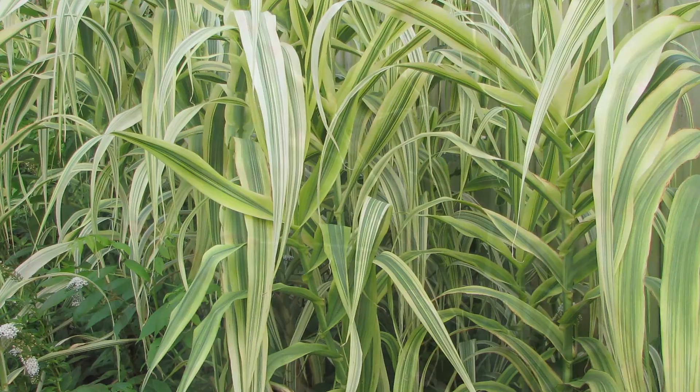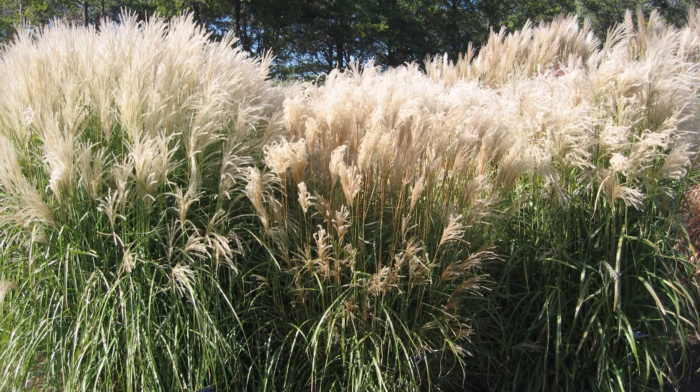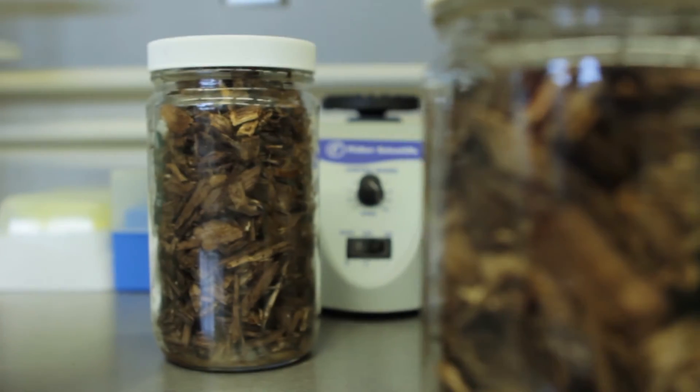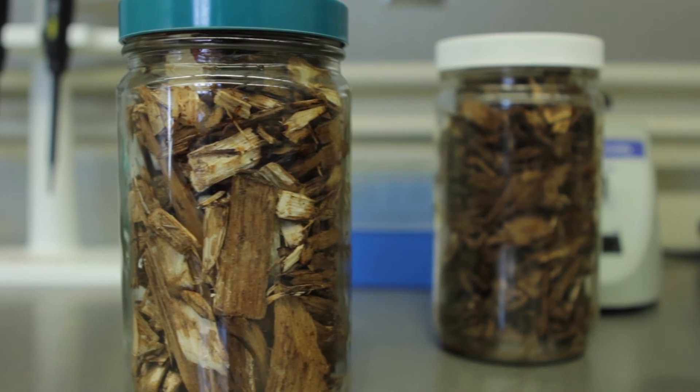We've done studies on Arundo donax, switchgrass, and miscanthus. We've also done studies with some waste products from the packaging industry. We are doing initial studies on checking the gas content and high heat value that we can obtain from those materials.